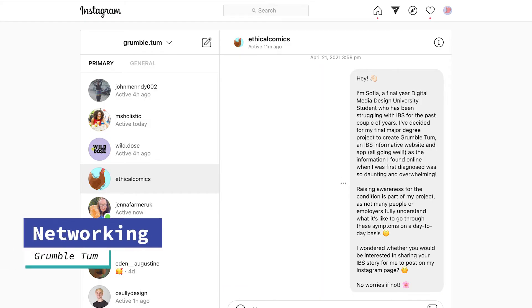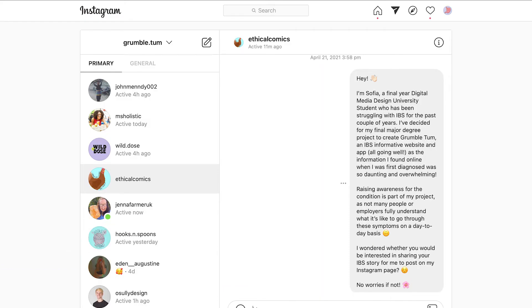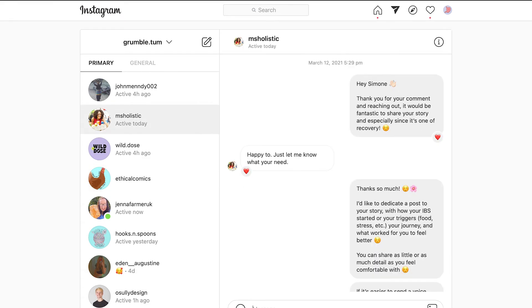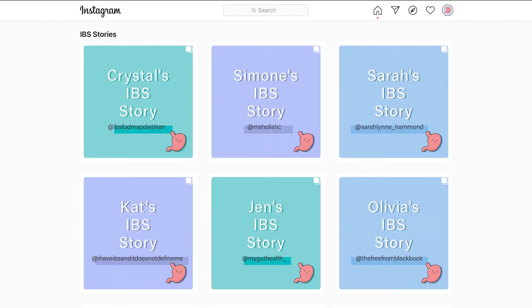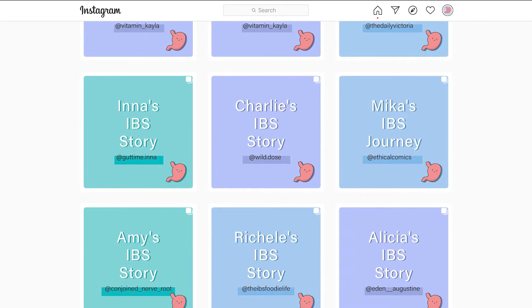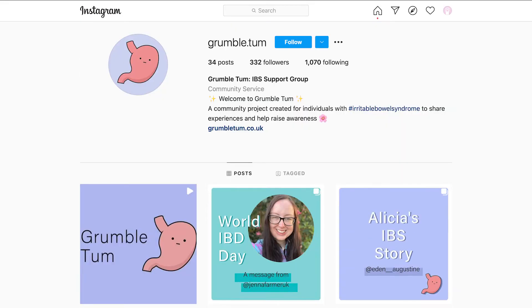Once I'd created a following of around 150 followers, I began to approach other IBS accounts and low FODMAP dieticians to share their experiences dealing with IBS. I began to share their stories on my Instagram page, which helped me gain more of an audience and spread awareness. Today I have shared 16 IBS stories and my platform continues to grow every day. The social media page has taken a lot of time due to sometimes slow communication with others as well as a slow increase in followers.